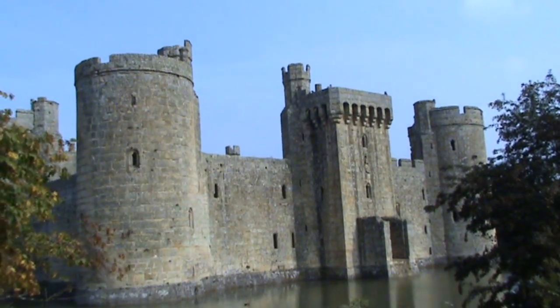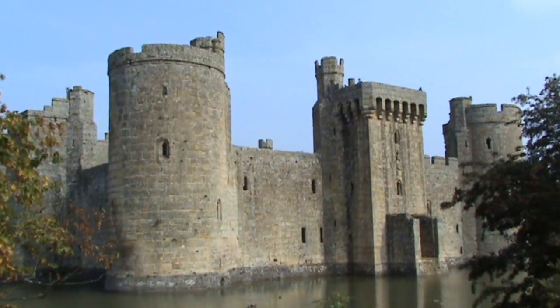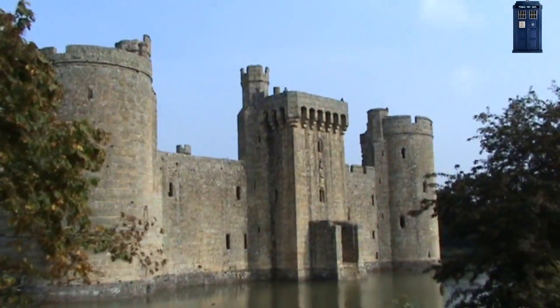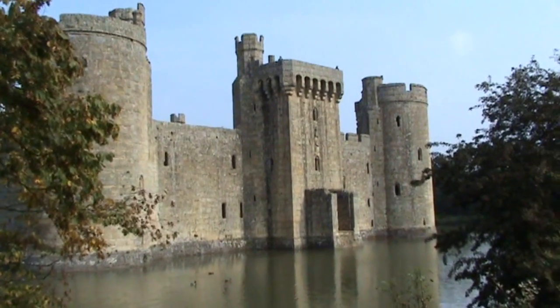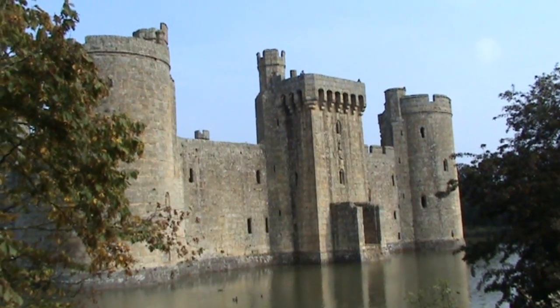Hello Bodiam Castle. Long time no see, even though it's only been five years. This is the castle that appeared in the 1983 Doctor Who story, The King's Demons.